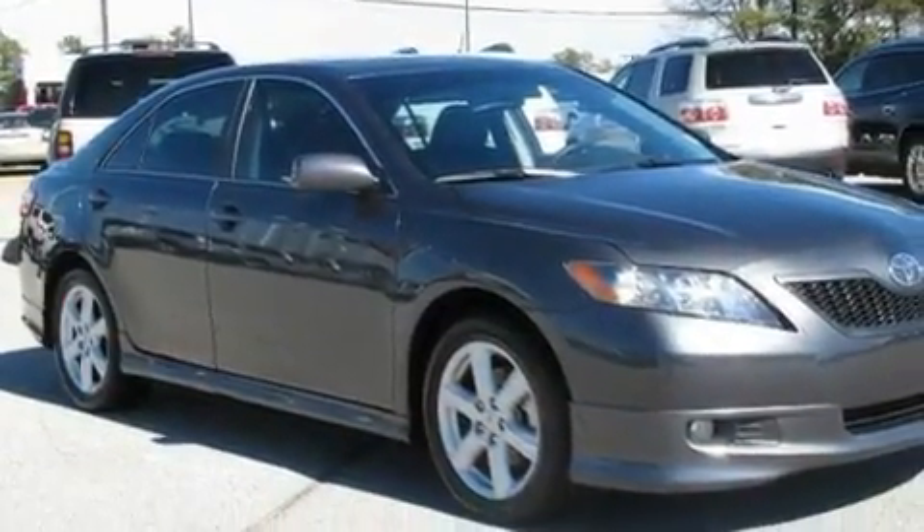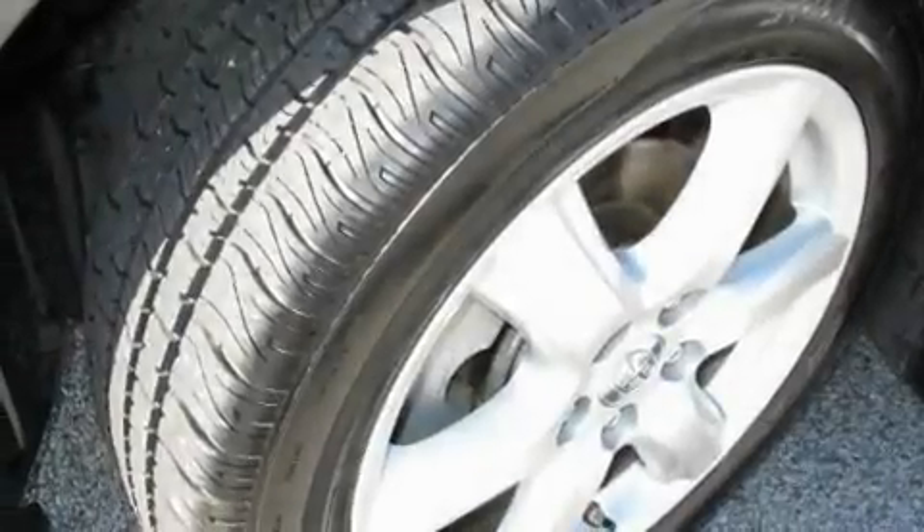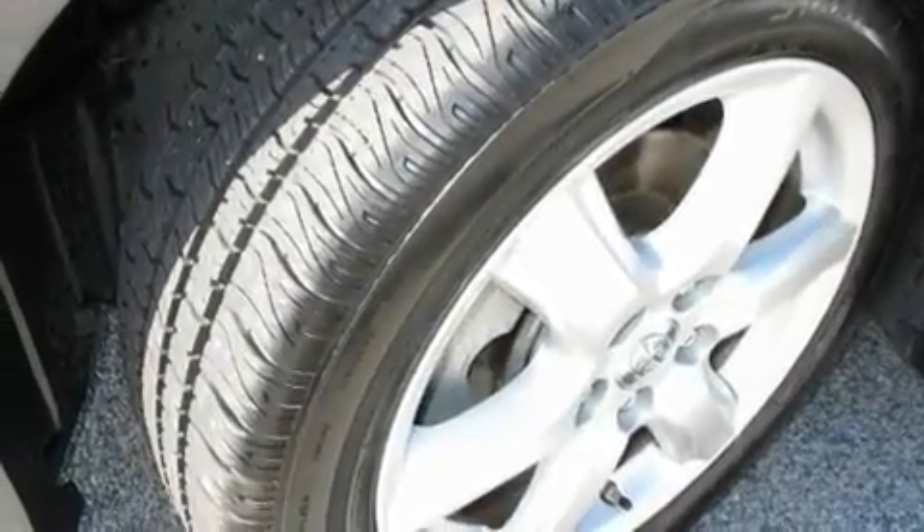Additional features include a rear window defroster, a CD player, a leather-wrapped steering wheel, performance tires, stylish 17-inch alloy wheels, a low-tire pressure indicator, and a keyless entry system.